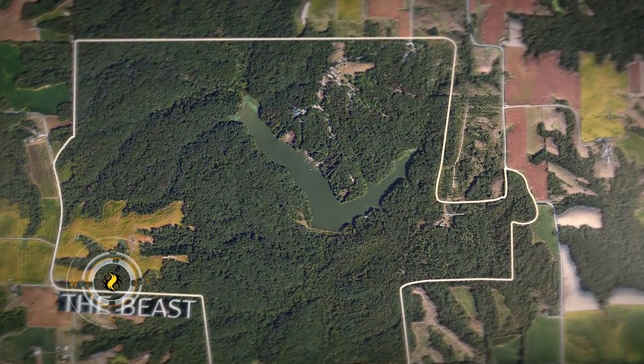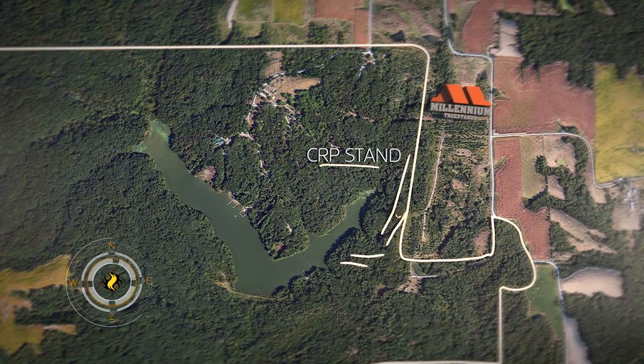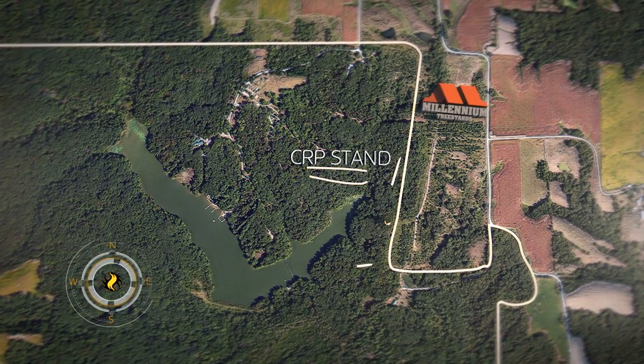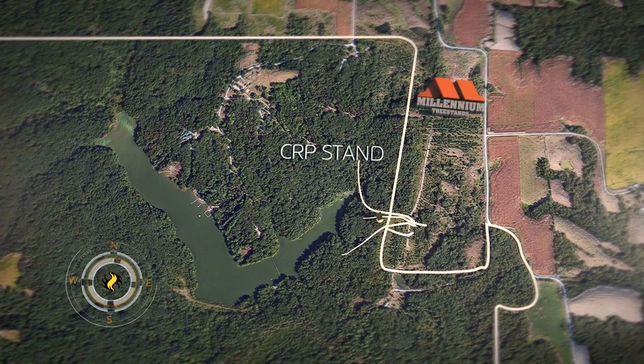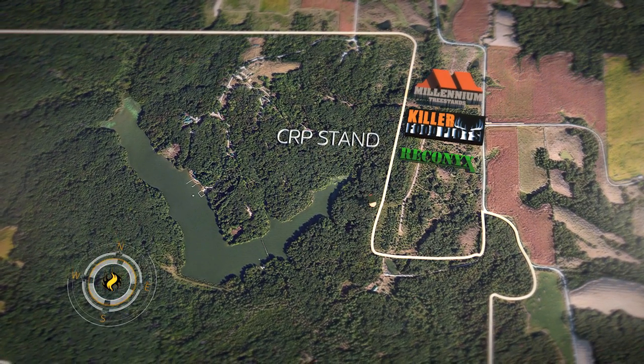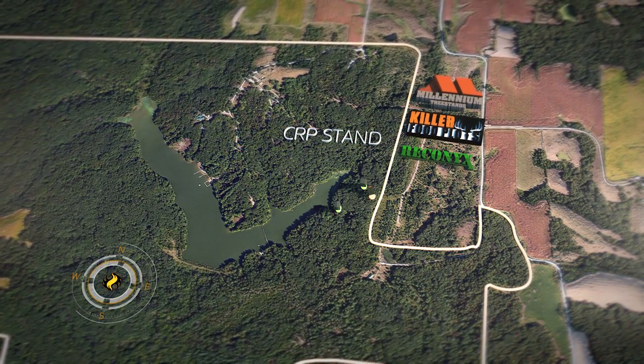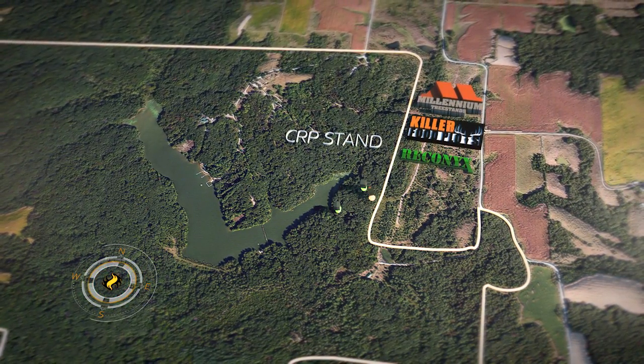Bob is hunting a set that's been named the CRP stand. The stand is positioned inside a natural funnel, created by three adjoining ridges. This funnel is used frequently by deer traveling out of their bedding area to the east. Two Reconyx trail cameras that sit downhill from the CRP stand have captured a number of good bucks in the past few days.